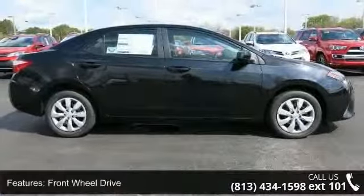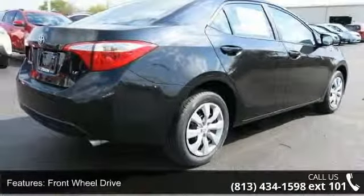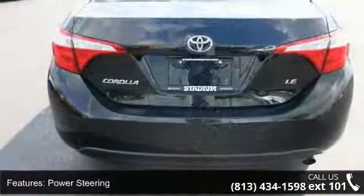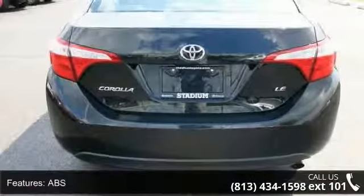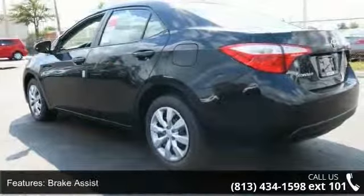Some of the top features included with this vehicle are front-wheel drive, power steering, ABS, brake assist, wheel covers, steel wheels, rear defrost, daytime running lights, automatic headlights, and MP3 player.